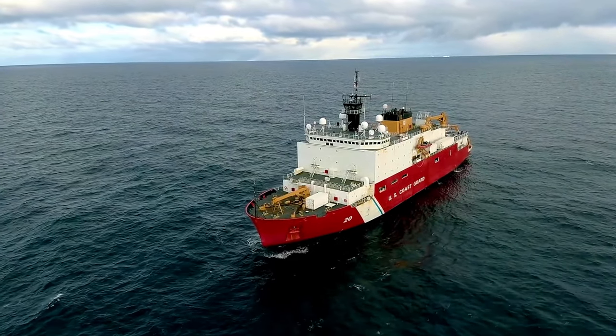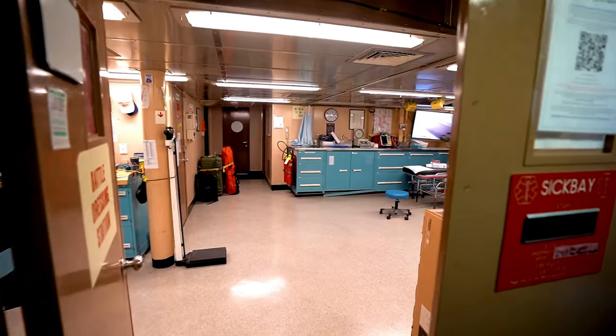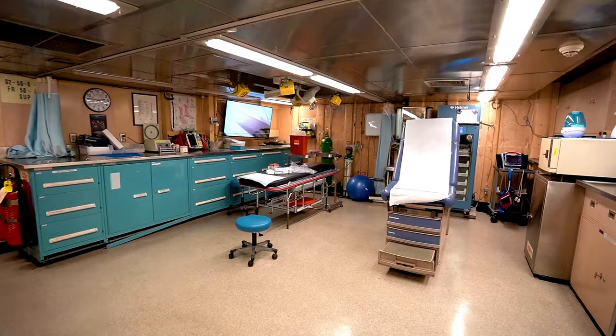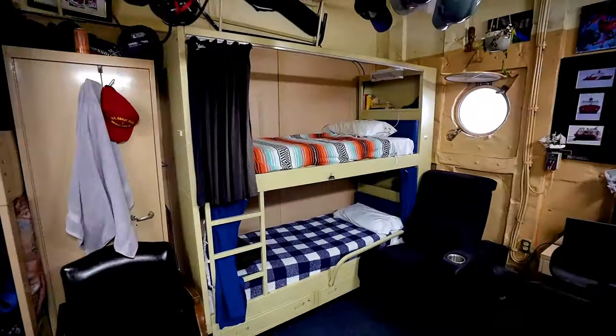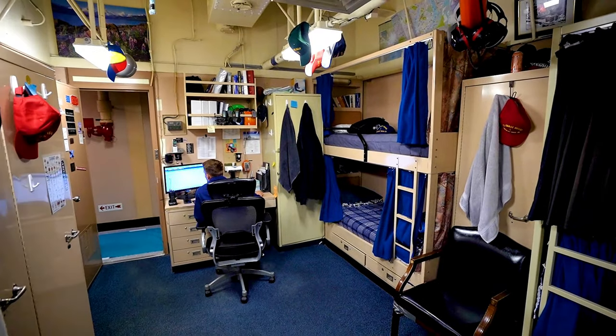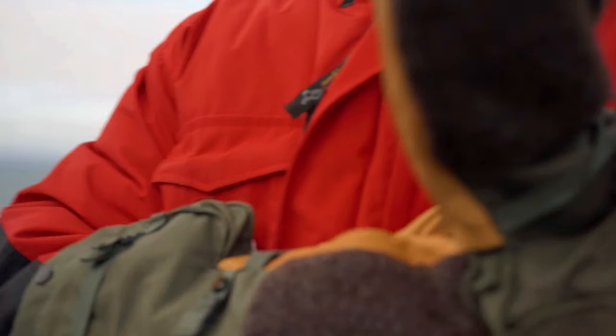To house upwards of 137 people, the Healy is built like a floating city. It's complete with the Coast Guard's largest floating medical facility, a gym, a store, and birthing areas to relax and sleep. But outside the ship, the crew must endure frigid polar temperatures, so they have access to warm uniform items unique to anywhere else in the Coast Guard.